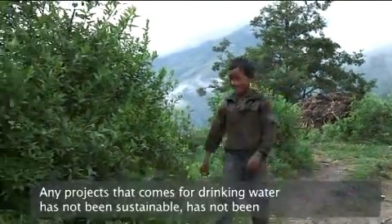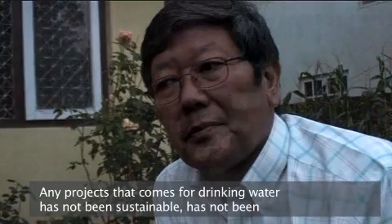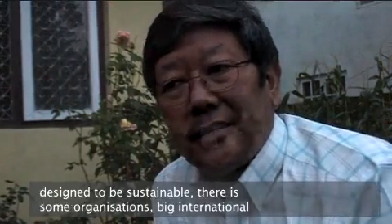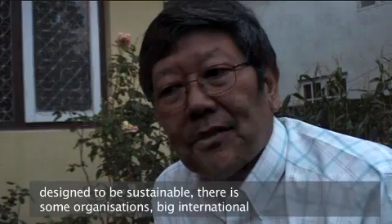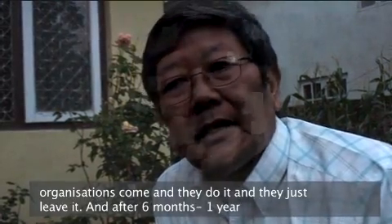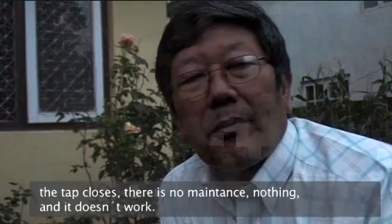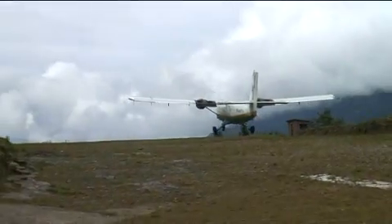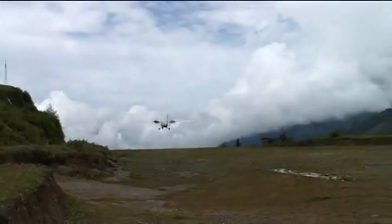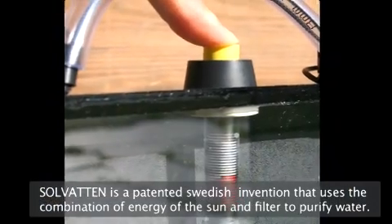Any project that comes for drinking water is not sustainable — it has not been designed to be sustainable. Some big international organizations come, do the work, and just leave. After six months or one year, the tap closes, there's no maintenance, and it doesn't work.